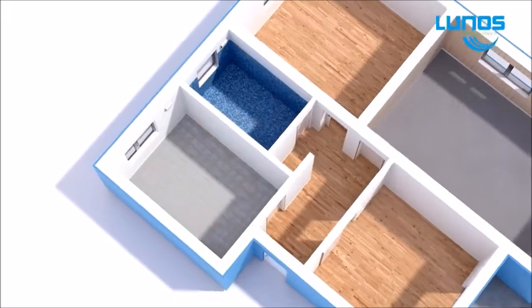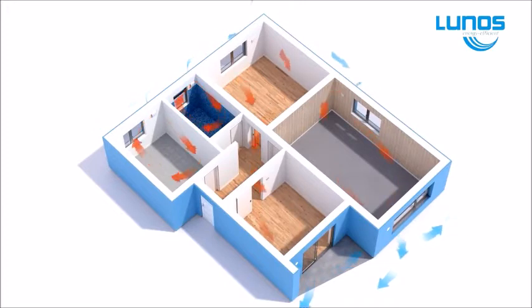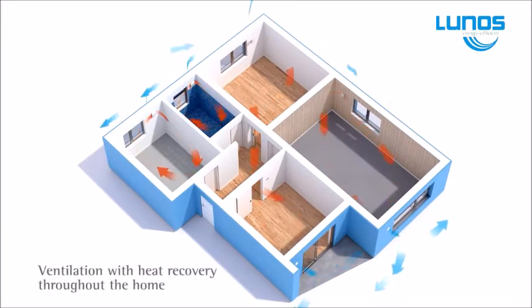The E2 and EGo can be used on their own or in combination depending on the design of your home or your individual requirements. You can choose single room or fully automated multi-room control.